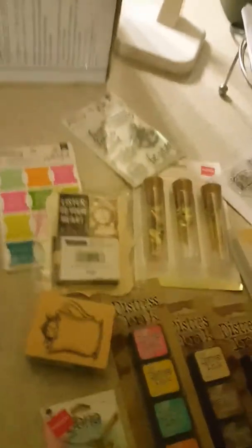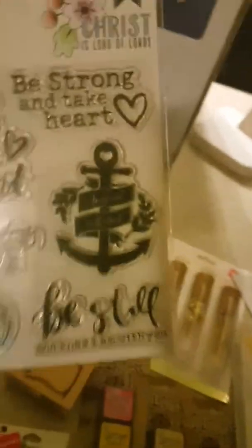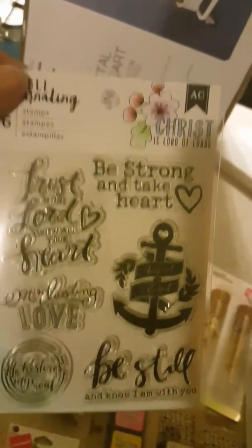I got this beautiful ribbon because I'm going to do a memory book for my nephew who just had a little girl. I'm also doing some Bible journals for myself and my sisters, so I got these stamps.